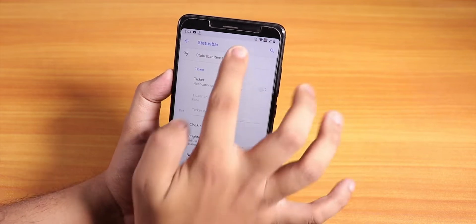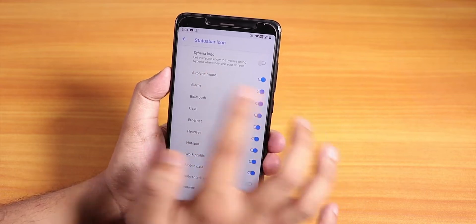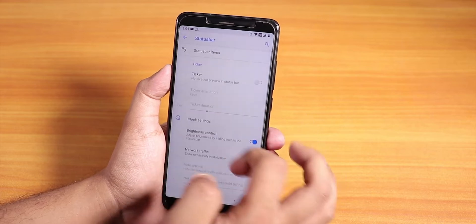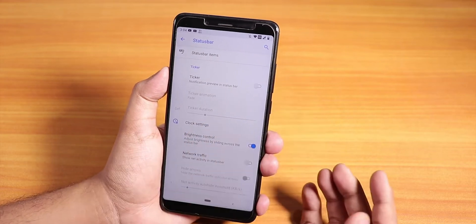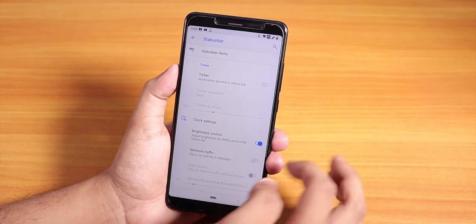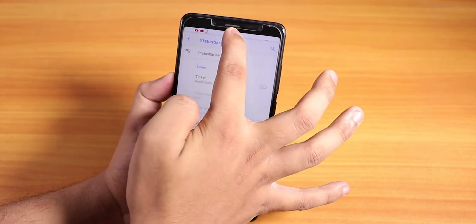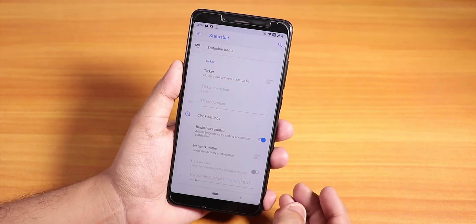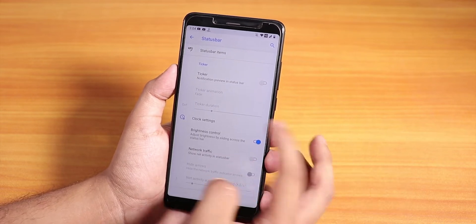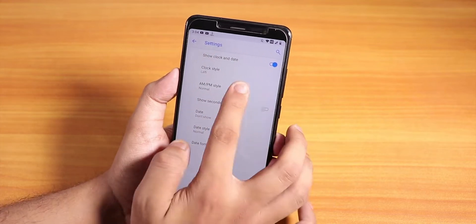Inside panels, you have the status bar customizations. You can set the status bar items however you want — you can disable the Syberia logo if you don't want it, and headset, Bluetooth, hotspot icons are all there. The VoLTE icon shows as HD and dual quality. Brightness control is there so you can adjust the brightness by swiping on the status bar, and double tap to sleep on the status bar is there too. Network traffic indicator and clock settings are also present.